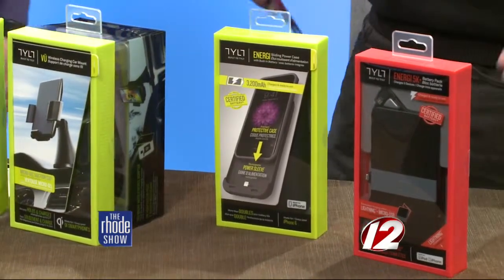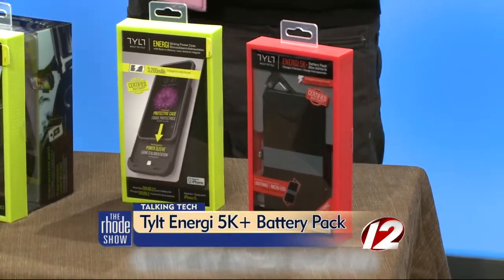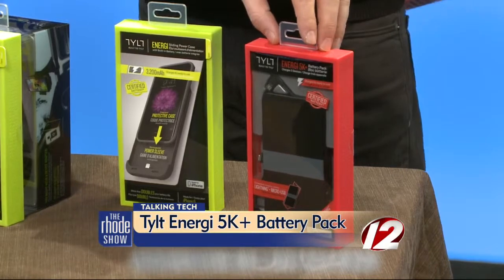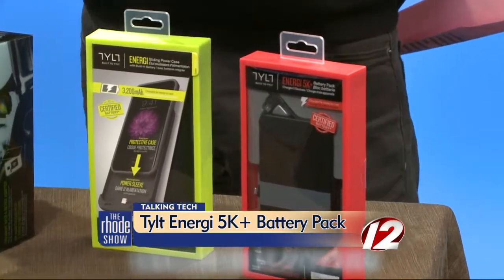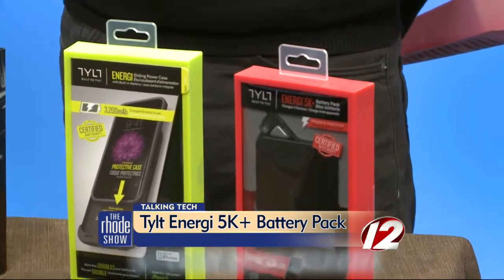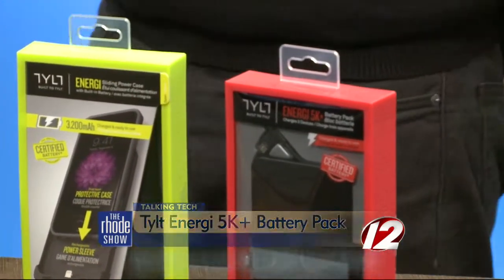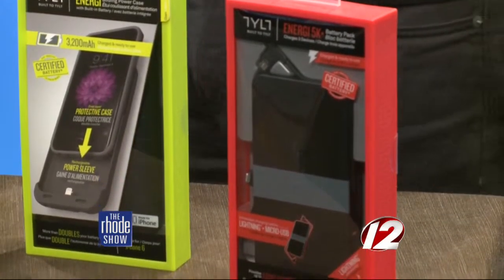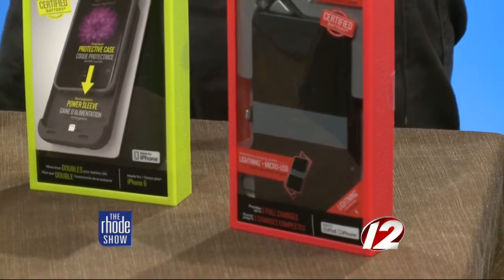Last but not least, the Energy 5K battery pack. It comes with two different ports depending on what kind of phone or device you have. You charge this up, and then you can recharge on the go — if you're someone who travels a lot, is on the road, or in business a lot. You can just plug this in and it'll recharge your phone and your iPad multiple times.